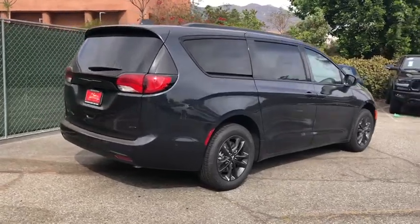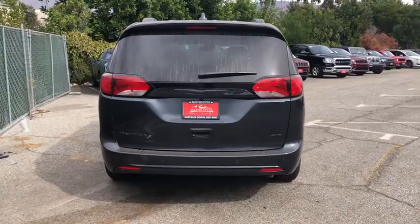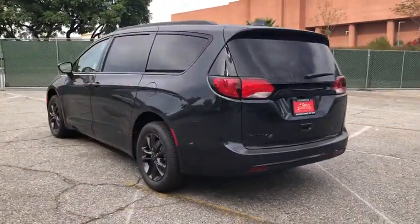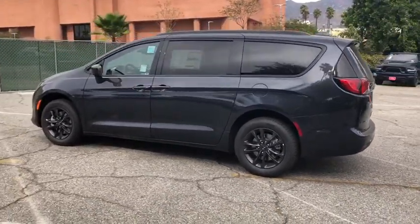These are just some of the great options this vehicle comes with: all-wheel drive, keyless entry, power lift gate, remote engine start, keyless start, satellite radio, fog lamps, backup camera, heated mirrors, aluminum wheels.